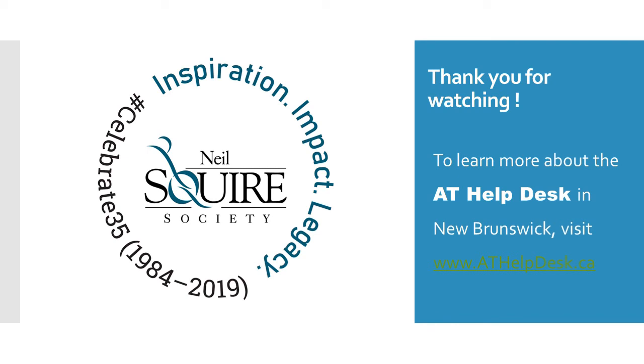Thank you for watching. To learn more about AT Health Desk in New Brunswick, please visit ATHealthDesk.ca.